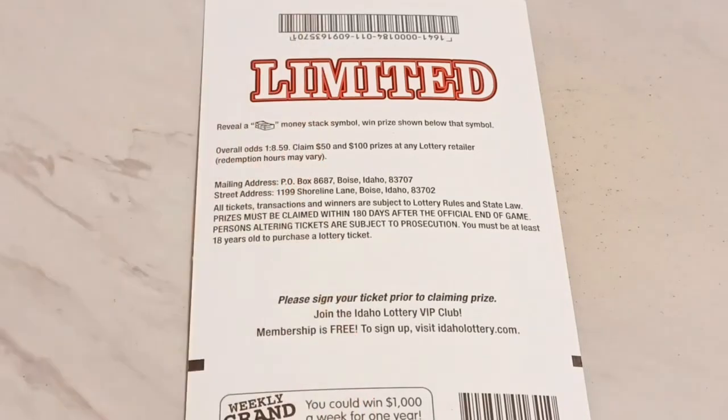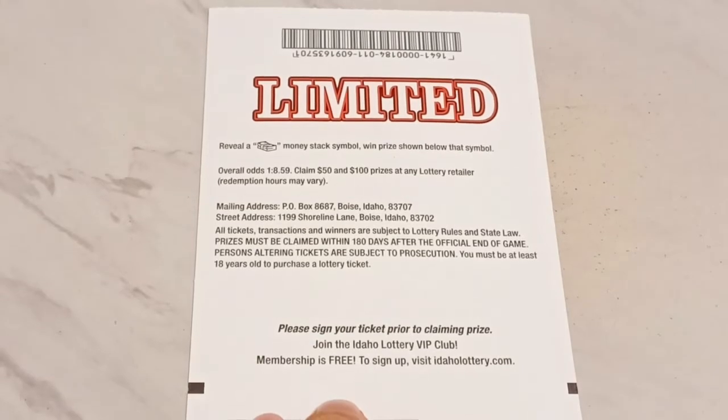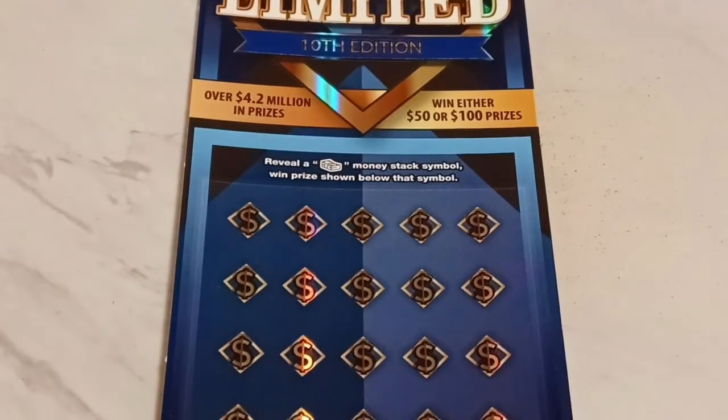The odds are about one in 8.59 in real pack odds. They have it listed as one in 11 for a $50 winner, which means it can go as high as 13 losers before you find anything. That's scary. Sometimes you get a boomer — so only takes one.